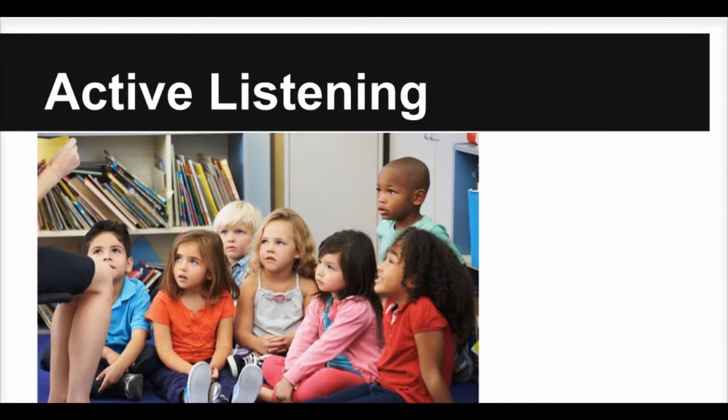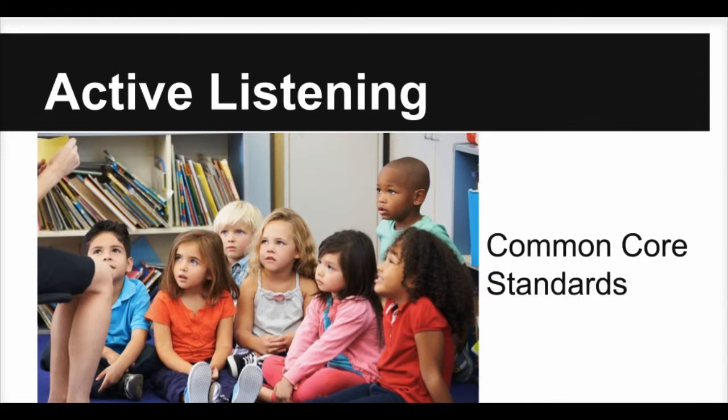Active listening is part of the Common Core Standards. Students cannot just hear the information — they need to use the information. Today you will learn a few practical techniques that will work in your classroom.